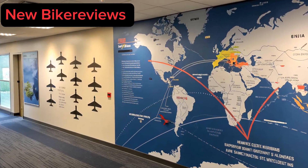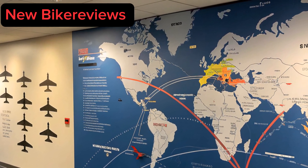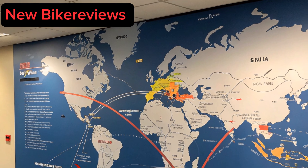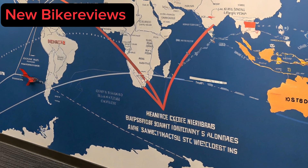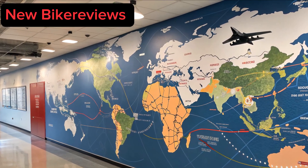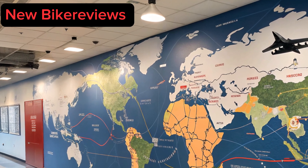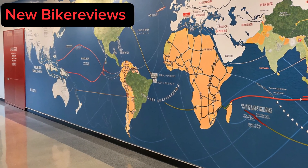With adversaries fielding stealth jets and hypersonic weapons, air dominance is no longer guaranteed. The 2025 F-22 Raptor serves as the ultimate deterrent and battle commander, ensuring freedom of action in contested environments. From homeland defense to forward-deployed strike groups, it guarantees first look, first shot, first kill superiority — the holy grail of aerial warfare.